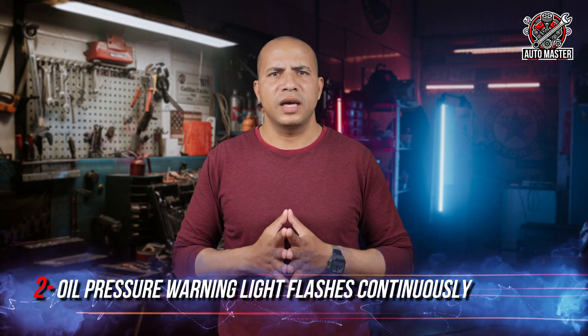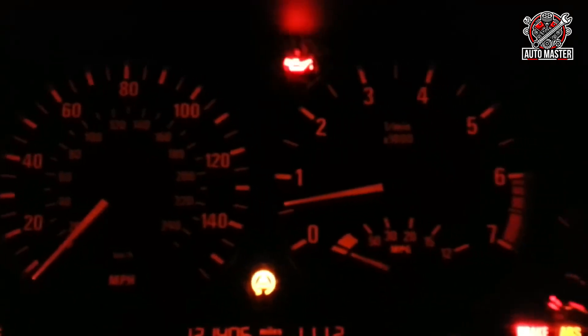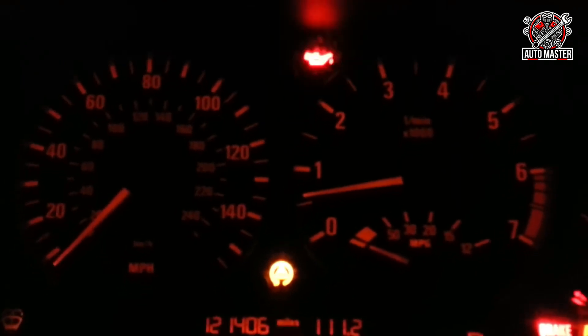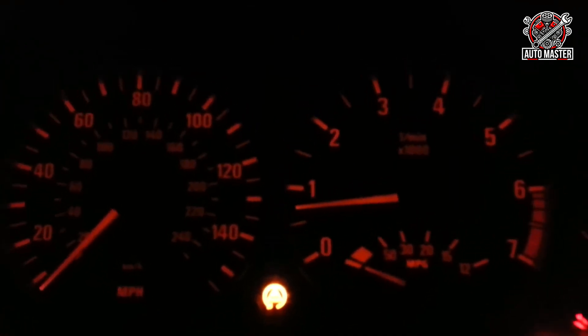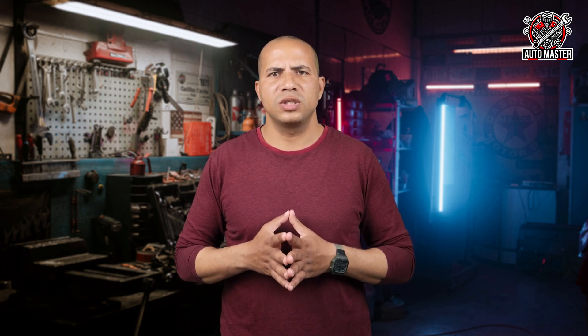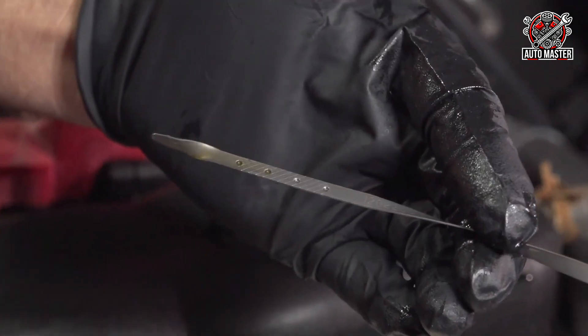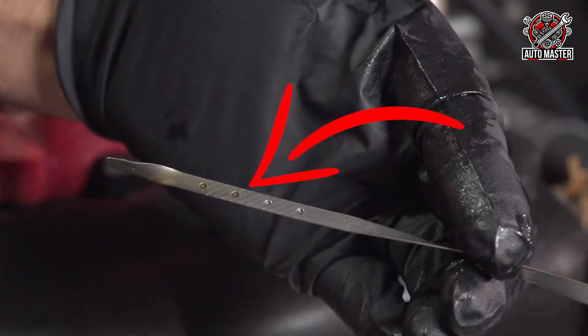Sign two: flashing oil pressure warning light. In some cases, you will notice that the oil pressure warning light flashes frequently while driving. Although frequently checking the oil level is exhausting, it is a necessary step to make sure that the oil level is really normal and there is no leakage or deficiency. If you find that the oil level is normal and the light still keeps coming on, the problem is most likely in the oil pressure sensor.